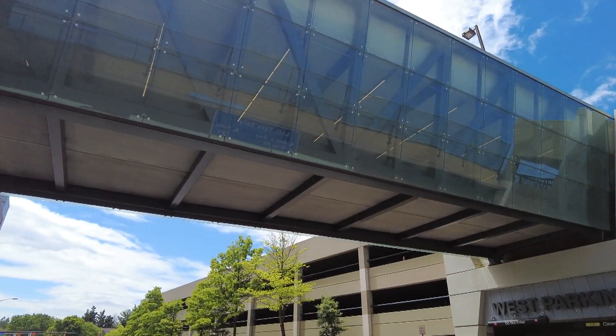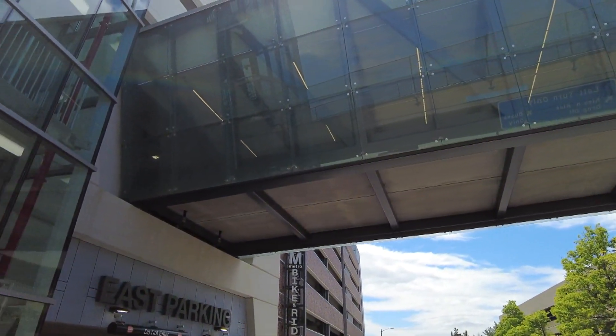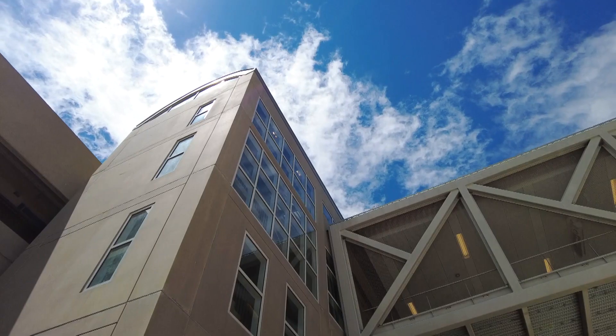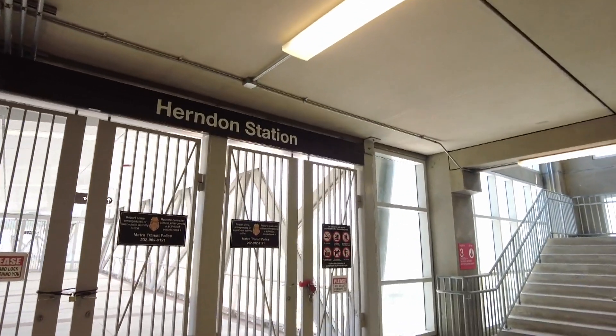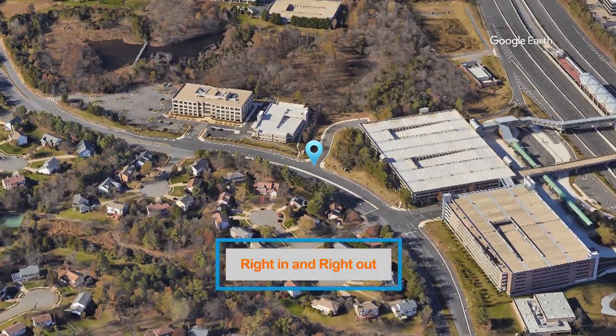The bridge allows people to move between the two garages without having to go back to the ground level, so if they don't find parking in one garage they can easily move to the other. The pedestrian elements of the bridge also allow people who park in one garage to reach the Metro station one level up without going down to the ground level.